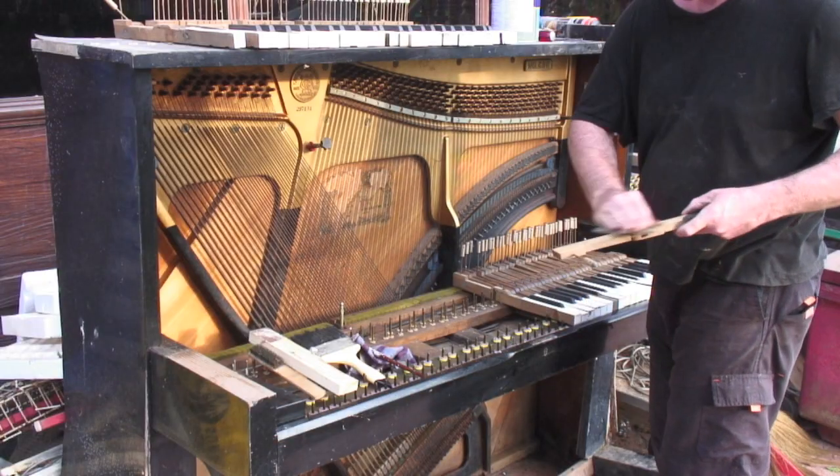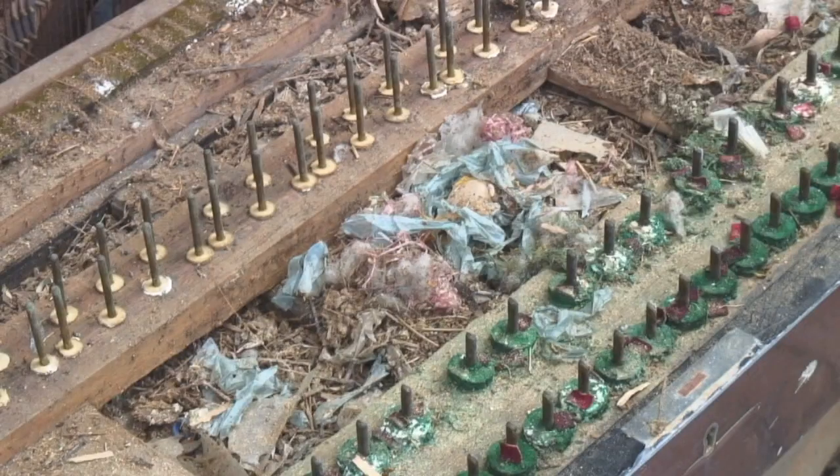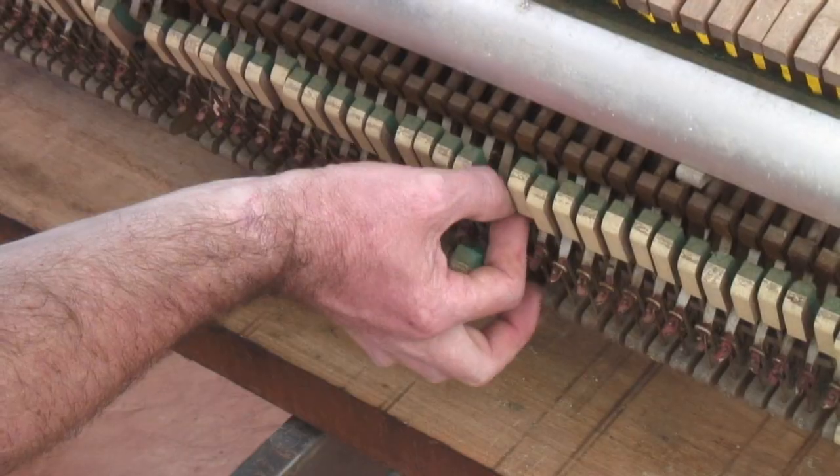The piano had sentimental value to the owner, as the daughter of the princess of Thailand had played it during a visit. Although I am by no means a piano technician, I thought I would have a go at repairing it for him using what I could find around me.